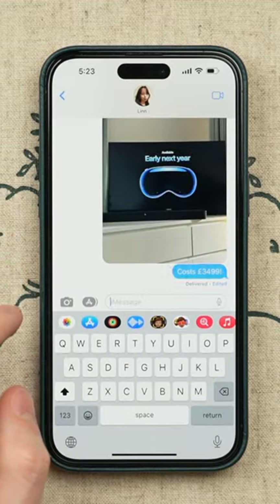Or you can unsend entirely by tapping undo send. This works for up to two minutes after sending, so act fast.